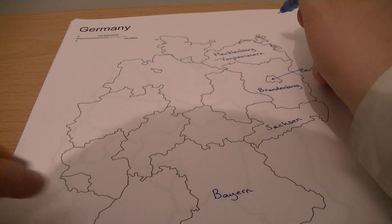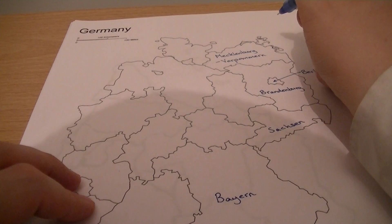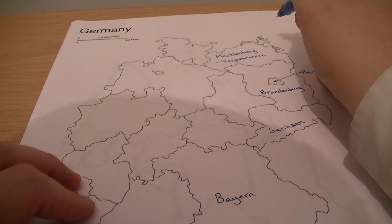We have Schleswig-Holstein to the north-west of Brandenburg.